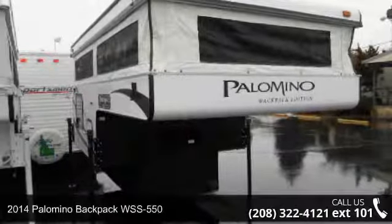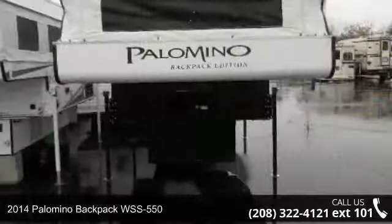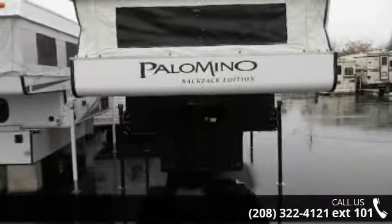Start planning your next trip in this 2014 Palomino Backpack WSS 550. Discover a whole new world of fun and adventure with a new truck camper.